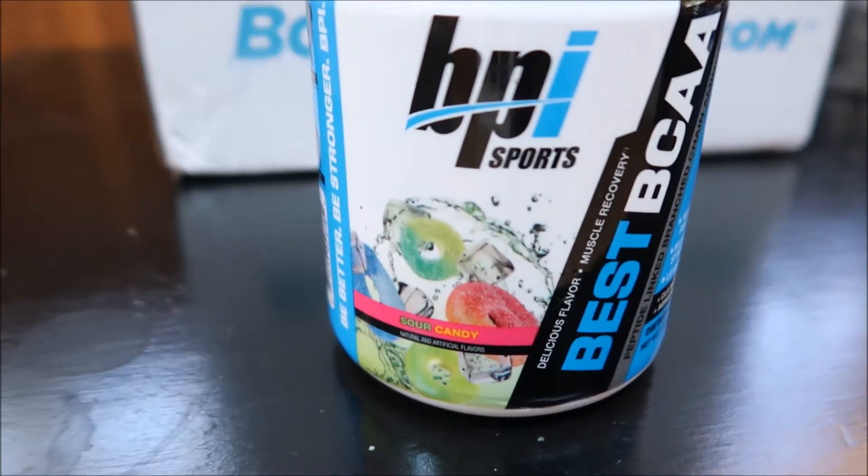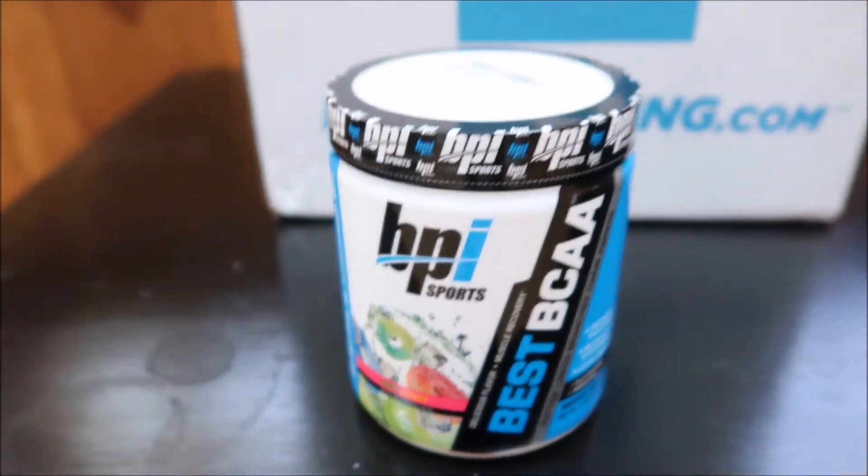During my workout I'll be drinking BCAAs throughout, and this is Best BCAA by BPI. They probably have the best flavor — this one is sour candy and it tastes like a slushy, it's so good. BCAAs — branched-chain amino acids — are essential amino acids consisting of isoleucine, leucine, and valine. They help with muscle recovery, protein synthesis, building lean muscle, and muscle maintenance and repair of muscle tissue when you're working out consistently throughout the week.